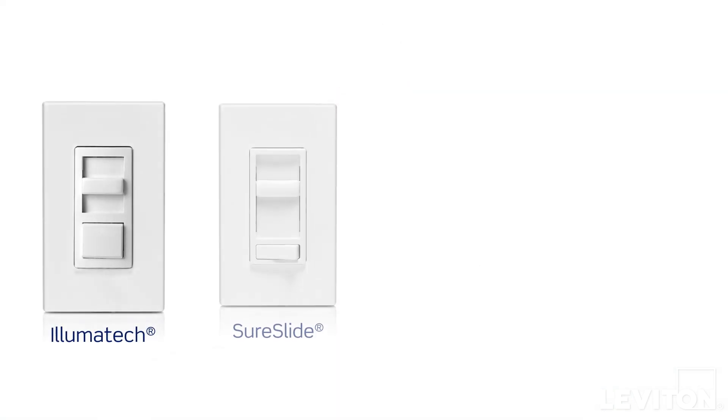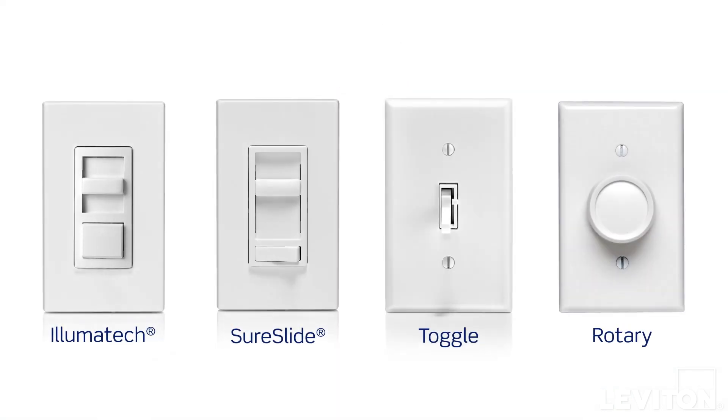Whether setting the mood for a romantic dinner or for the big game, dimmers offer an easy way to transform a room in an instant by controlling the brightness level of lighting. Dimmers come in many models and styles.